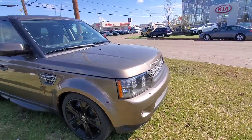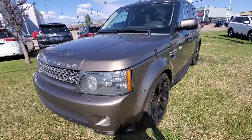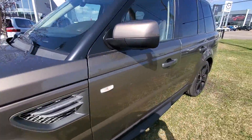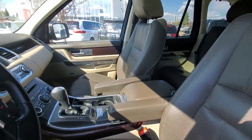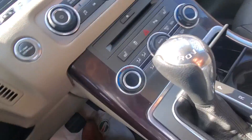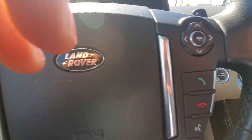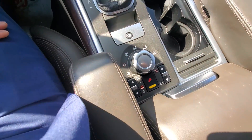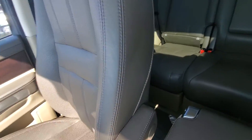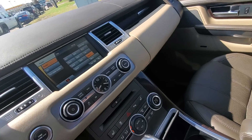Hopefully this video helps you get a better idea of the vehicle. Nice brown interior, leather. Got the push button start here. It's got the nice rubber mats in the back as well as in the front, so it's been really well protected. This vehicle's been really well taken care of.